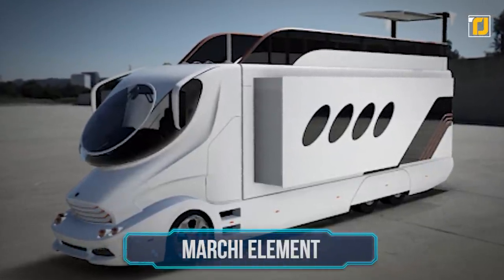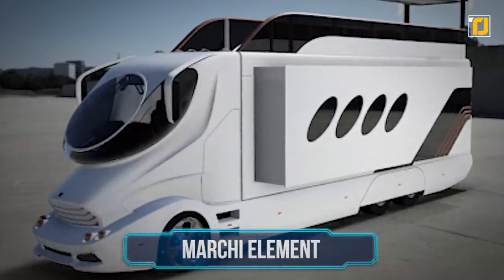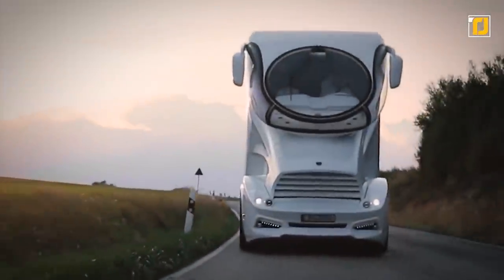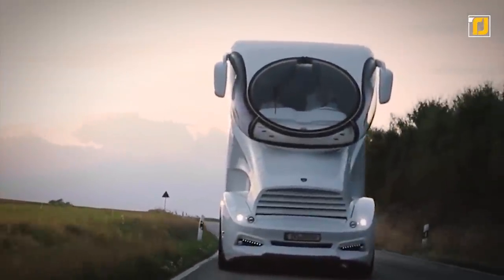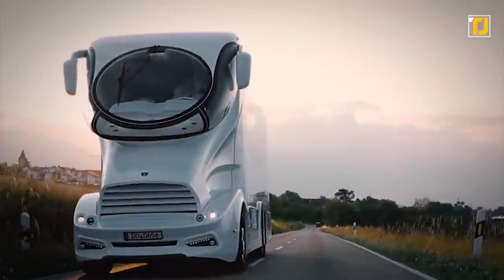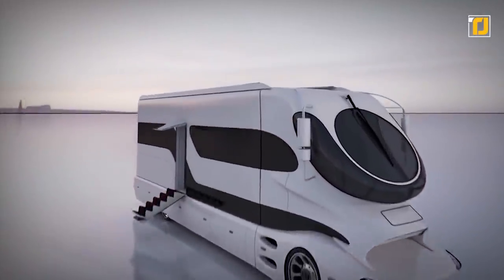Number 3 – Marchi Elements. The Marchi Elements is one of the most expensive and luxurious RVs in the world. This $3 million RV is completely decked out with smart features such as automatic sliding doors, a futuristic design, automated lights, and more. It even has a rooftop bar that slides up on an elevator.